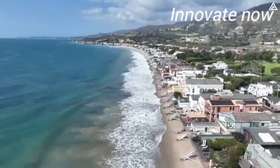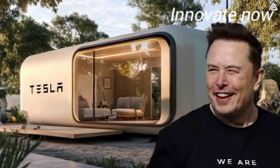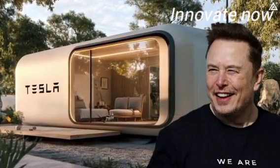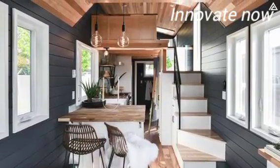But Elon Musk has a solution: Tesla's new $7,777 tiny house, designed to be affordable, sustainable, and tech-packed, bringing the dream of home ownership within reach. Today we're exploring every detail of this revolutionary home — from its incredible interior to the innovations that make it a game-changer in sustainable living.